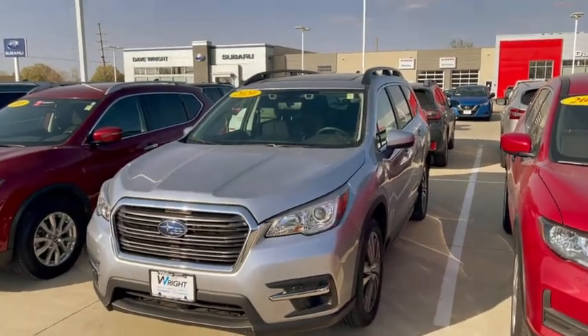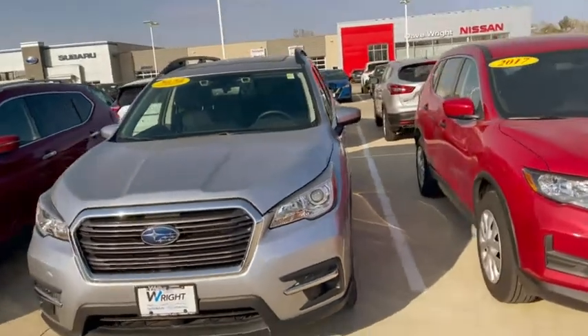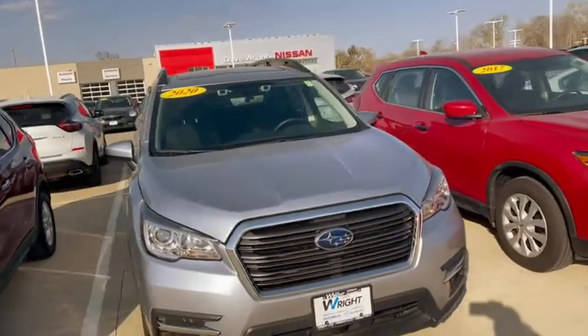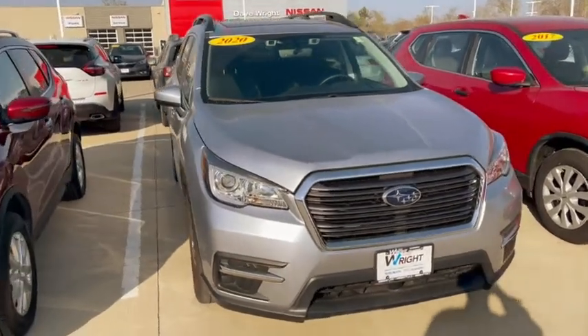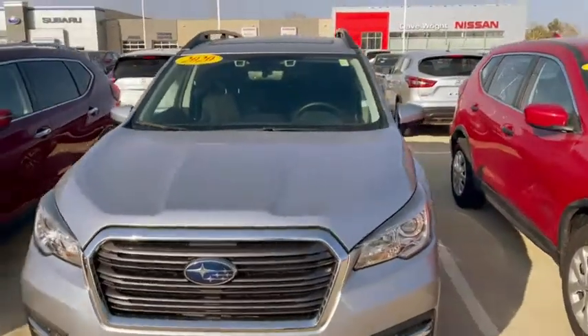This is Kevin Carter at Dave Wright. This is the 2020 Subaru Ascent. This is a premium package — a fully loaded premium package. So that means it has cloth seats, but it has all of the features.